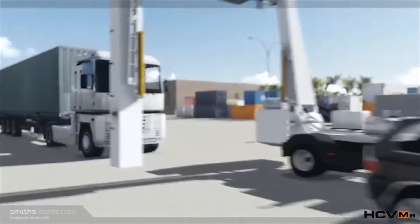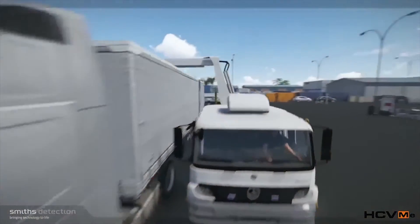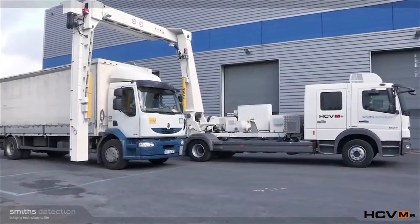Smiths Detection has been providing equipment to the ports industry for many years. We provide everything from large cargo scanners that will x-ray an entire container, all the way through to handheld trace equipment that will allow you to identify narcotics or explosives, and also radiological handheld equipment to identify radioactive materials, chemicals, and toxic chemicals as well.